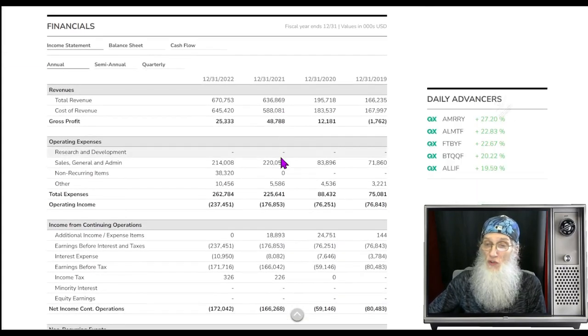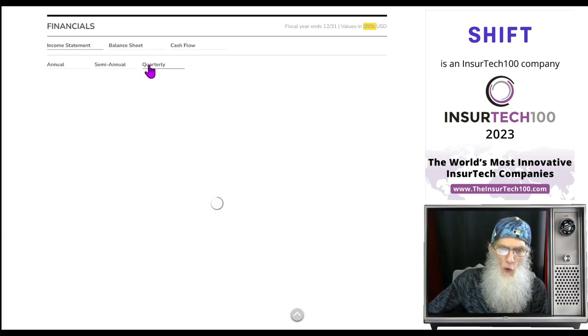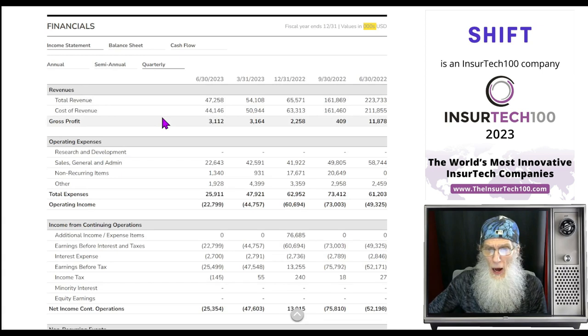Financials for SFT: back in 2019 and 2020 they were doing less than $200 million. In 2021 and 2022 they jumped significantly up to $630 and $670 million. But looking at the quarterly — a year ago they were making a lot more money than they are now. They've been dropping quarter after quarter and are now down to $47 million.